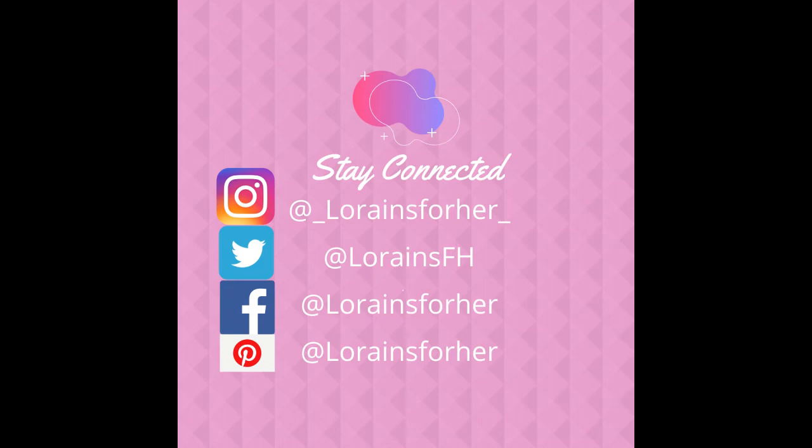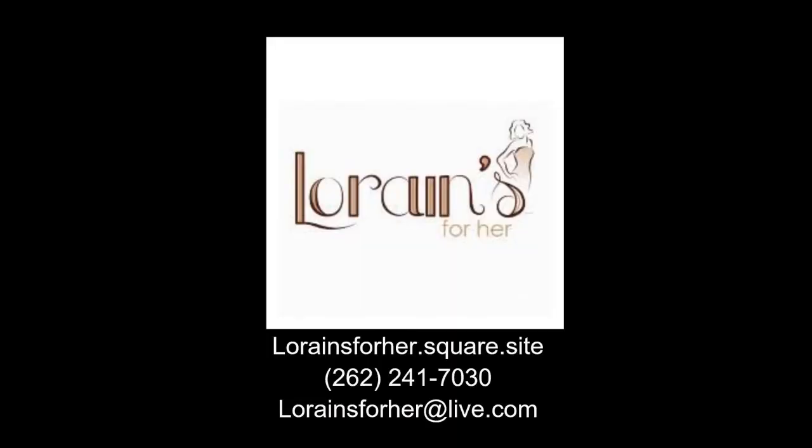We are also excited to announce that we have added more social media, so be sure to check us out on that. We are on Facebook, Instagram, Twitter, and Pinterest. And if you're not on our email list, make sure to message me so that you can be on there to keep updated with everything. We'd be so grateful if you would share this video with your family and friends, and thank you for watching. We miss you. We hope you all are staying safe. Thanks! We'll see you next time.